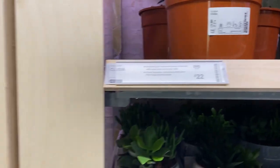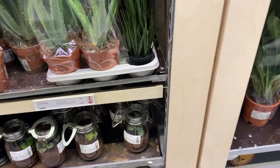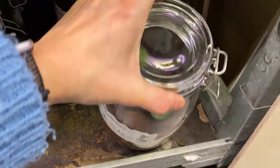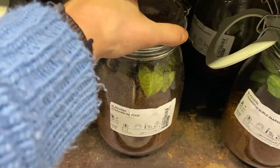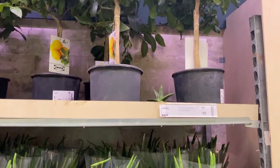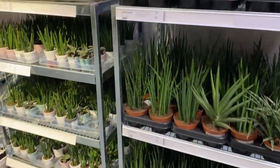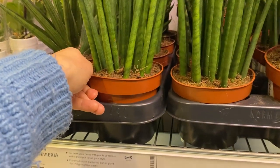I thought this plant was amazing because I used to have so many of these from IKEA back in the day when they were really small. These were much bigger ones but they were £22, and I thought that was expensive. Then there was IKEA's take on a terrarium, which I thought was really cute — a bit annoying that the sides were dirty, but there's some syngonium and little calathea in there.